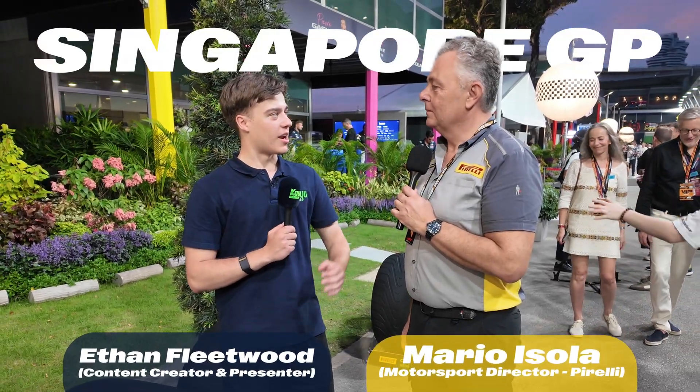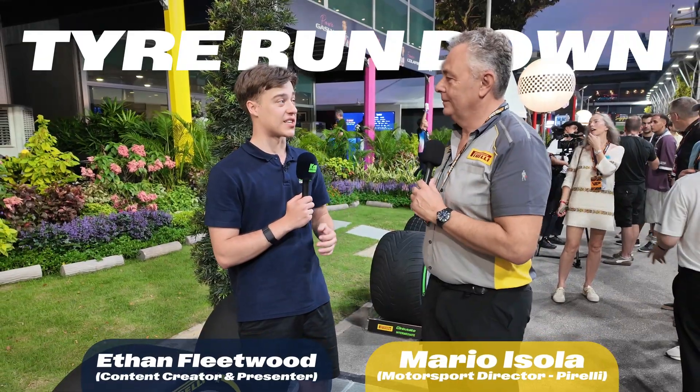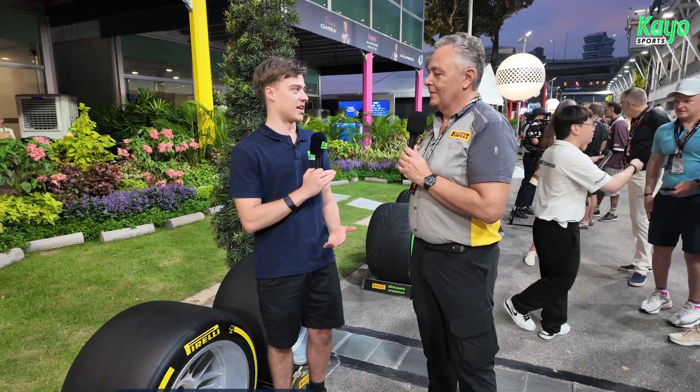Hello Mario, we are here in Singapore and I want to ask you a few questions about the tire compound this weekend. Of course it's a hot race, it's going to be probably quite a wet race. Can you just run us through basically what have we got in front of us here?